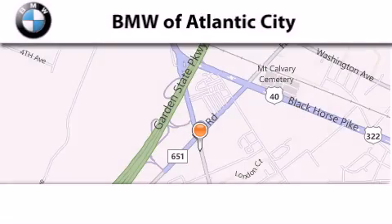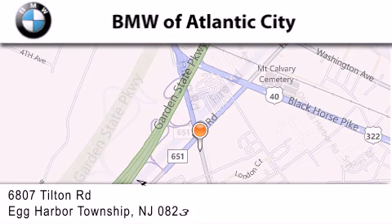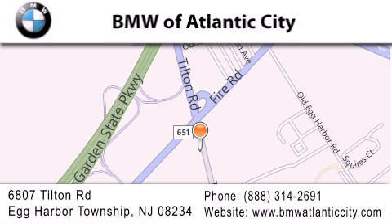BMW of Atlantic City is located at 6807 Tilton Road in Egg Harbor Township. Our goal is to exceed all of your expectations to ensure that you'll return for future visits.